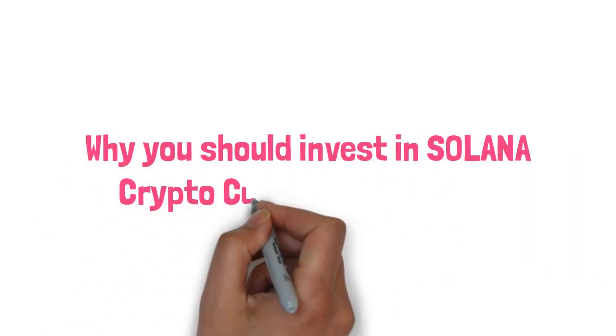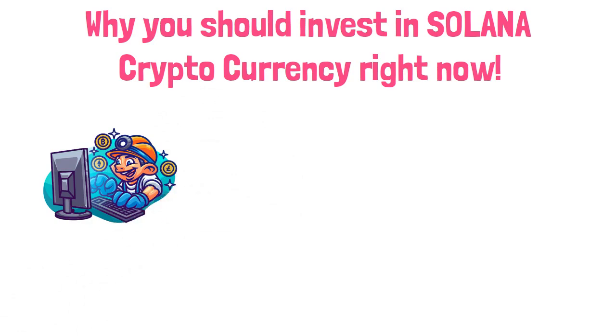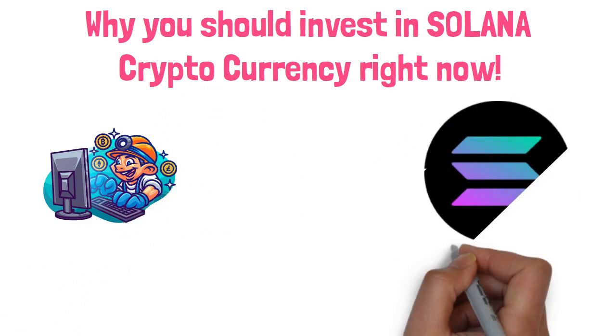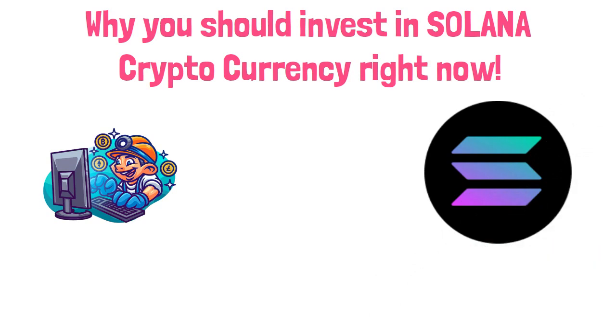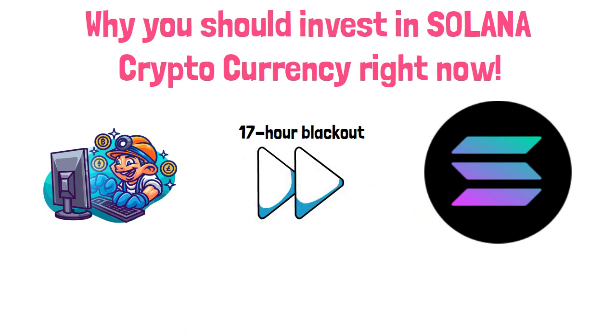Welcome back to the Crypto Diary. After this video, you'll have learned well-researched reasons why Solana is the project to invest in at this moment. Despite its recent 17-hour blackout where SOL transactions were on an excruciating hold, Solana still prides itself as the fastest network in today's crypto space — and that doesn't look like a bluff.